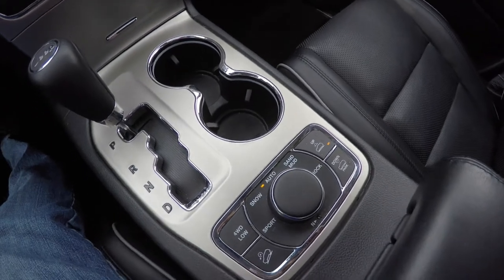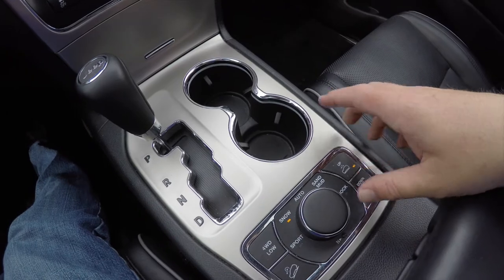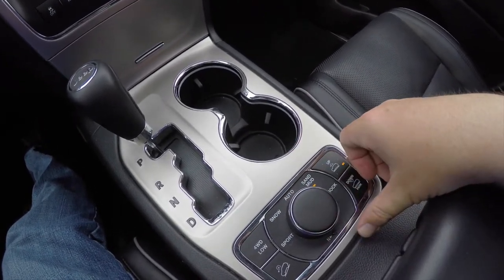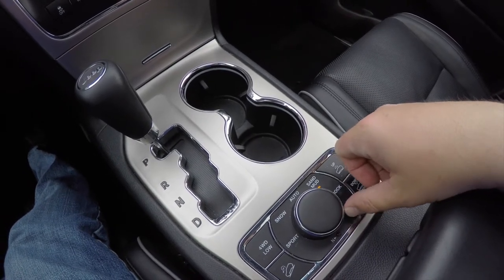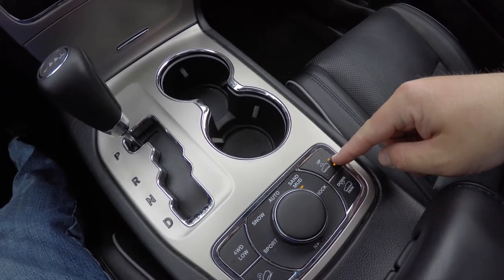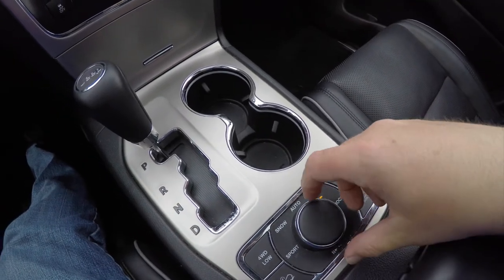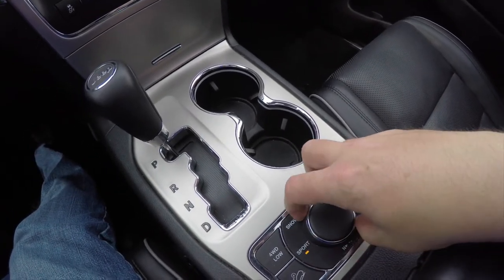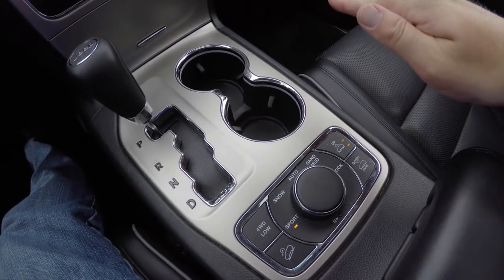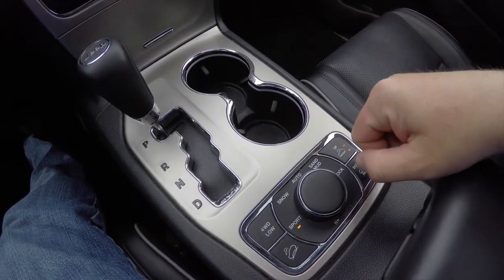Right now this vehicle is in auto, but if we move over to snow, it will activate your snow mode and put it in four-wheel drive. By going over to sand and mud, it will lift your suspension up — as you can see here, it's flashing to off-road 2 — which raises your ride height. By going into sport mode, that turns your traction control off and adjusts your Quadra-Lift to where your front is lower than your rear for more aerodynamic driving dynamics.